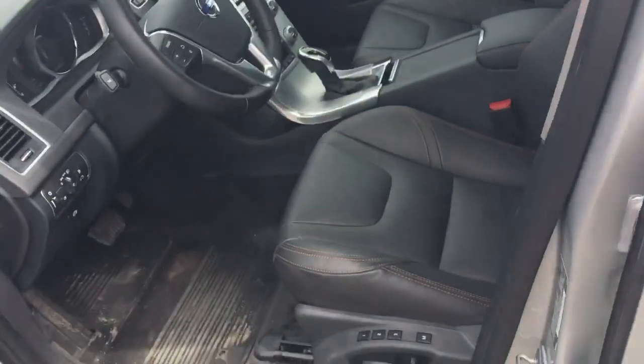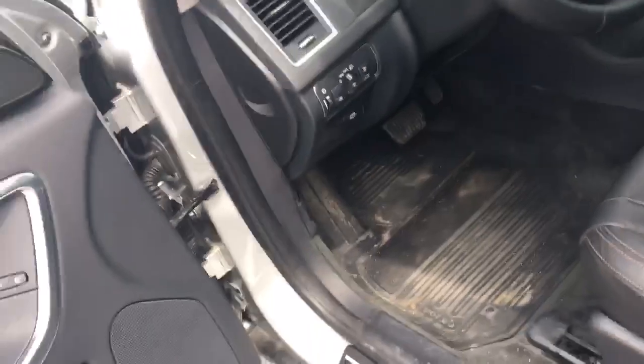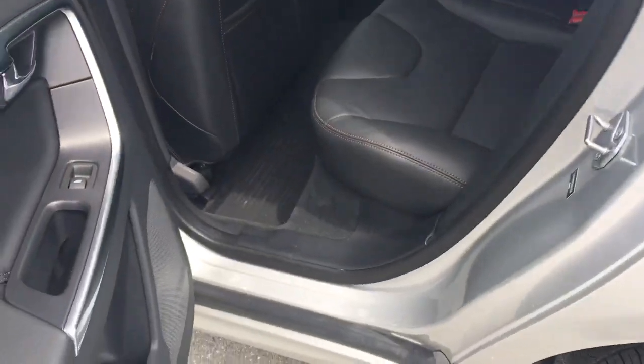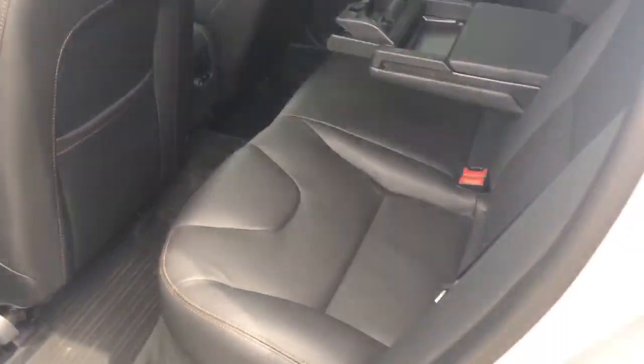It's going to have the sport seats inside, which are my personal favorite. You have memory settings on those as well. Automatic headlights. This car also has the climate package, so you do have heated front seats, rear seats, windshield, steering wheel, and windshield washer nozzles.